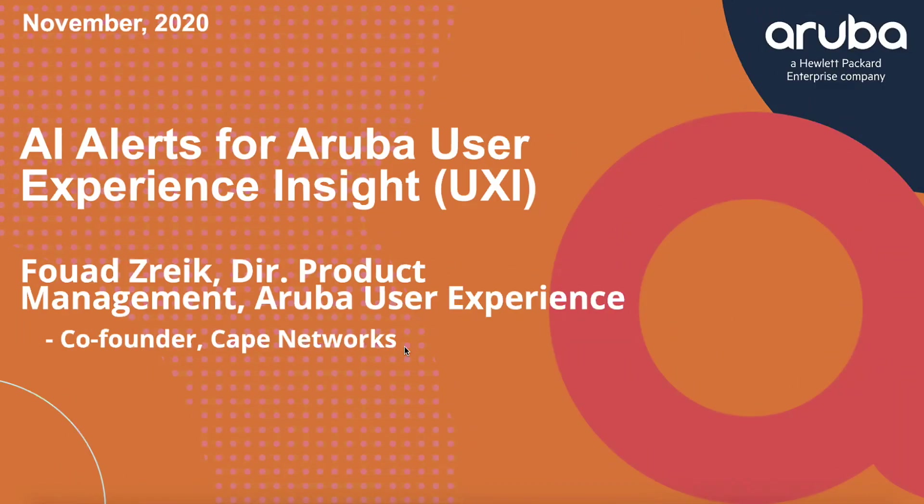Hi everyone. My name is Swad. I'm the director of product for Aruba User Experience Insight. Today I want to tell you about AI alerts, which is a feature we introduced into the product called Aruba User Experience Insight — UXI — that helps IT operations teams proactively detect issues happening on their network and take actions on them.